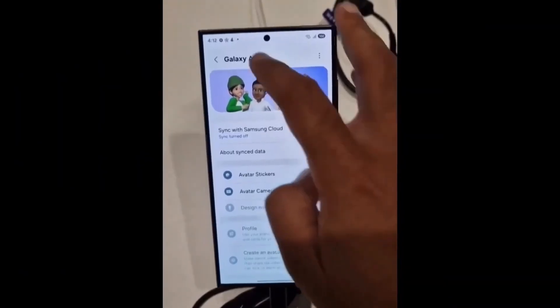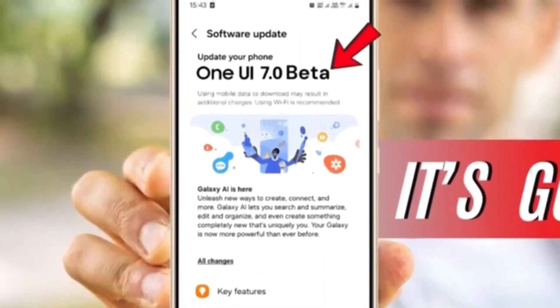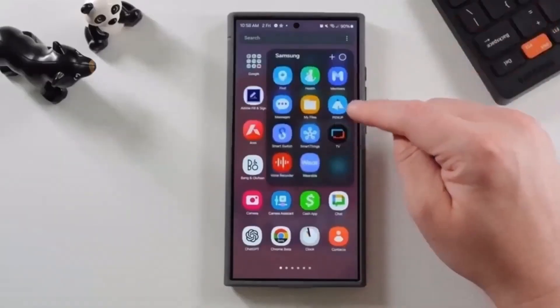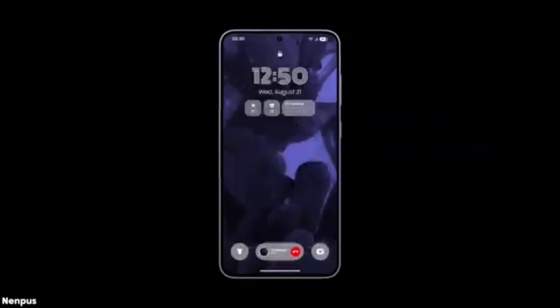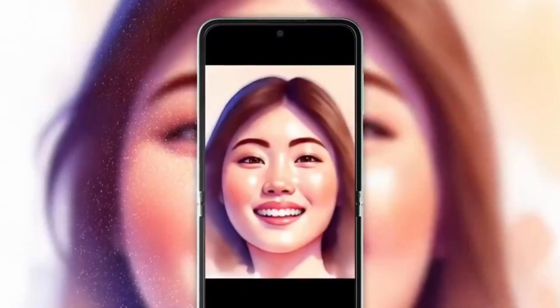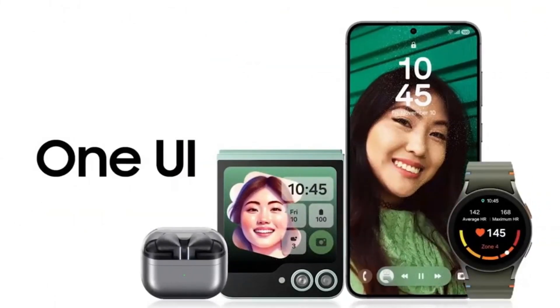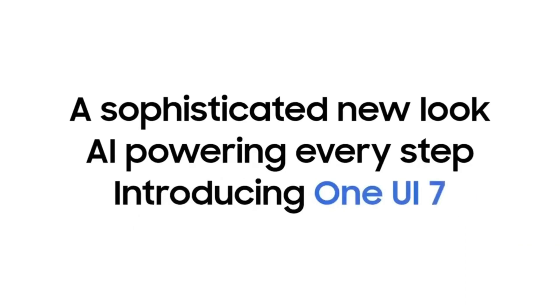But it's not just these apps that are getting attention. There are more interesting leaks about One UI 7 that have some users excited. For example, a new lock screen, smarter notification management, and improved parental controls are just a few of the new features on the horizon. One of the most exciting leaks is all about AI-powered enhancements — AI tools that can improve your photography and even boost your health monitoring. But the real question is, are these features worth risking your phone's security for?